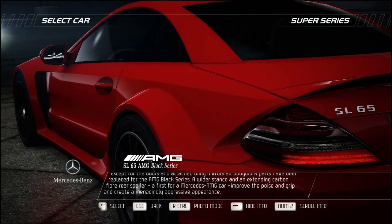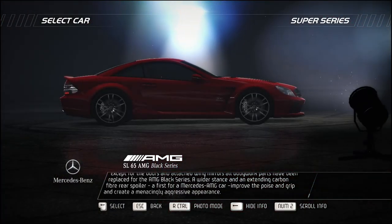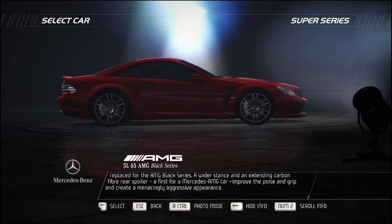A wider stance and an extending carbon-fiber rear spoiler — a first for a Mercedes-AMG car — improve the poise and grip, and create a menacingly aggressive appearance.